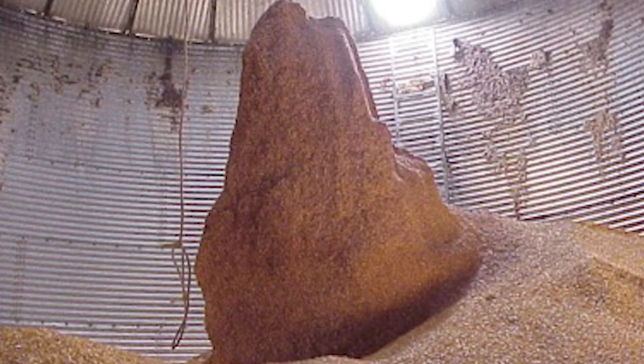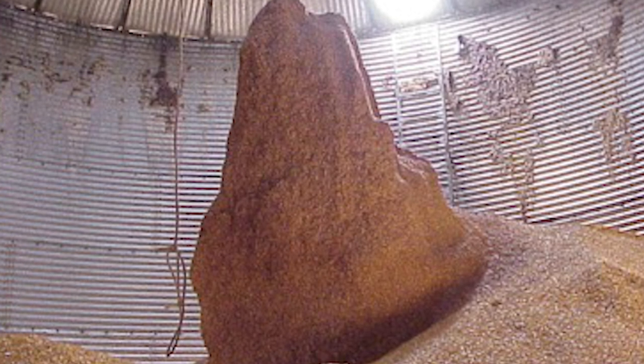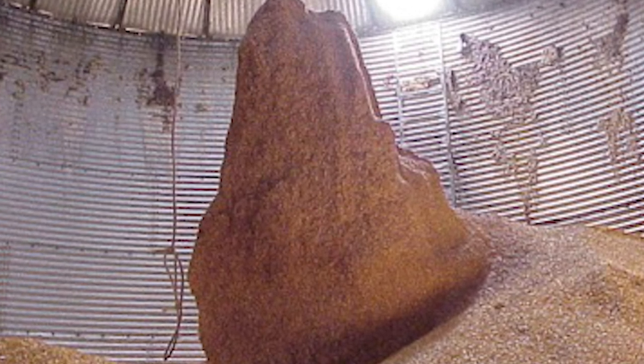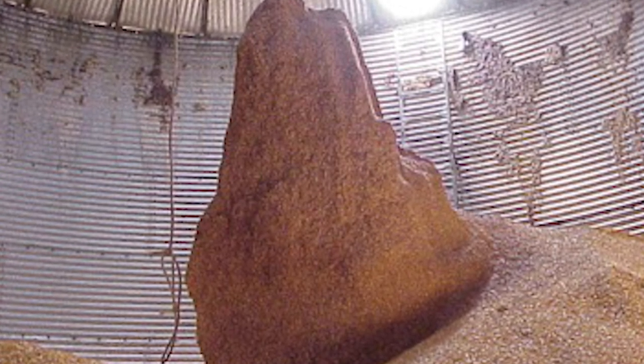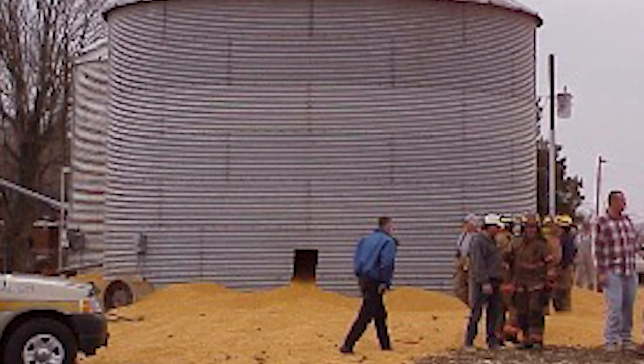Spoiled grain often develops large clumps that stick together, either on the grain surface, in the center of the bin, and/or on the bin wall, clogging outlets and not flowing as it should.